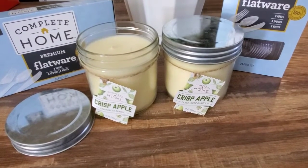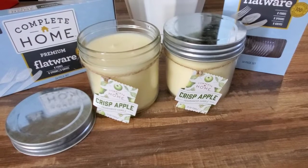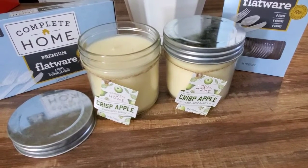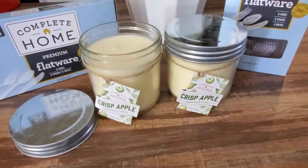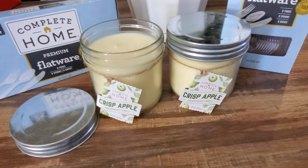Hi everybody, it's Amy. So I have a quick video for you guys. In my Facebook group, I just posted a ton of Walgreens clearance pictures and I'm going to be posting them throughout the day on my Instagram. My Instagram is bargainbeautyamy and Facebook is just bargainbeauty.